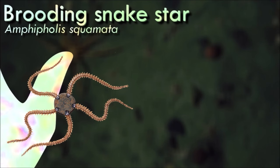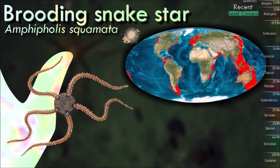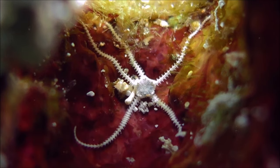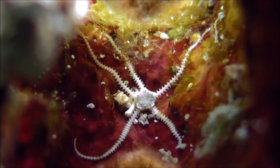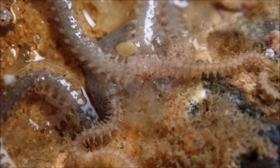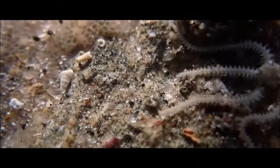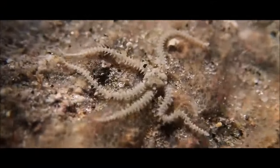Brittle stars live in areas from the low tide level downwards. Shallow species live among sponges, stones, or coral, or under the sand, with only their arms protruding. Deep-water species tend to live in or on the seafloor or adhere to coral or urchins. The most widespread species is the brooding snake star, a grayish or bluish, strongly luminescent species.